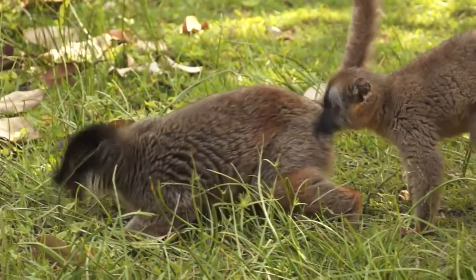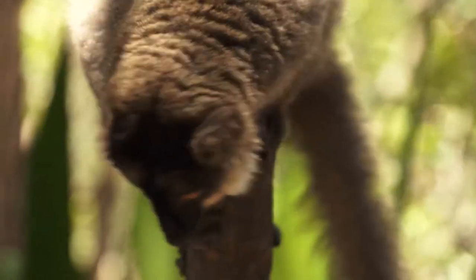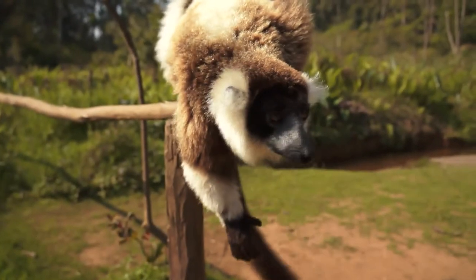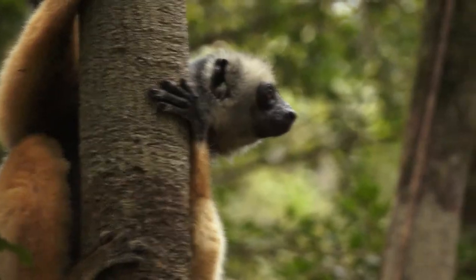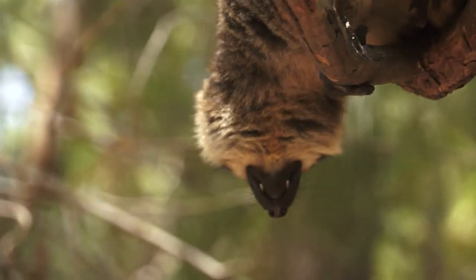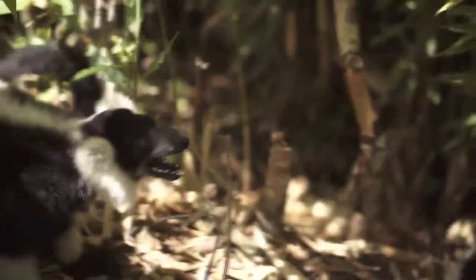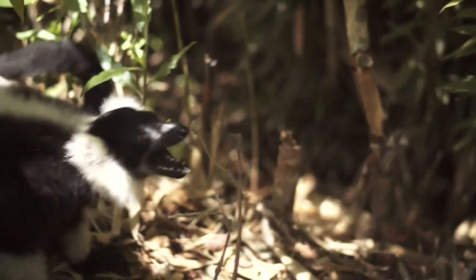Except that lemurs are not the most dexterous of creatures. Those hands, so good for climbing around in trees and pulling down food, are just not as capable of fine and delicate movements as the monkeys or an ape. So what do you do? How do you groom when your hands just aren't up to the job? The solution is unique to lemurs: a 12-tooth tooth comb with real teeth.